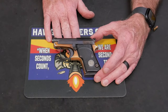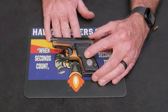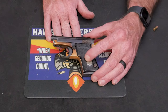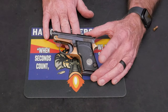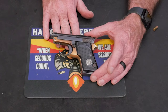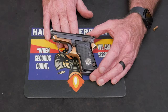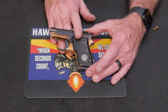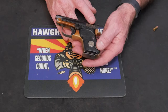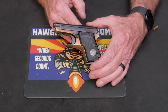Here's the Beretta 950 chambered in 22 short. I think they called this the Minx version. This thing was also available in 25 caliber. This was introduced by Beretta in 1952. This one was made in 1957, according to Beretta, who I had to call to find out. Just a little fun fact: Beretta introduced their first product in 1526 — it was a barrel for an arquebus rifle, so that's pretty cool. So like I said, this was my daddy's pistol, 67 years old.